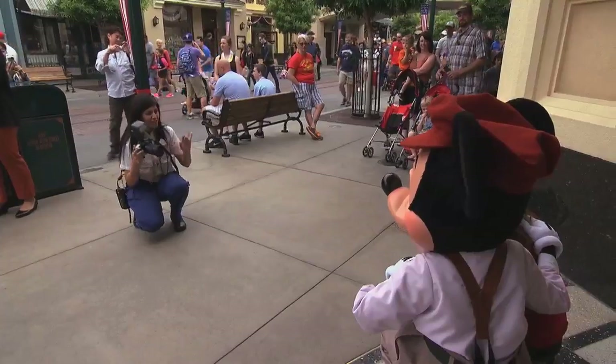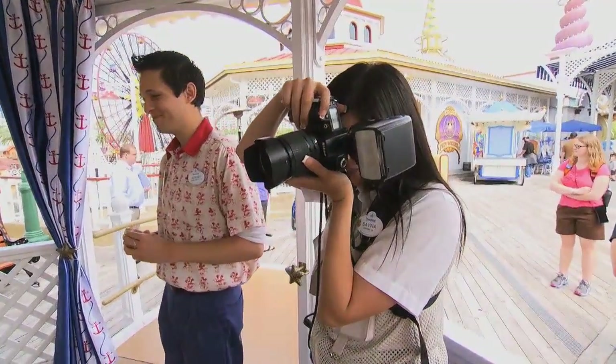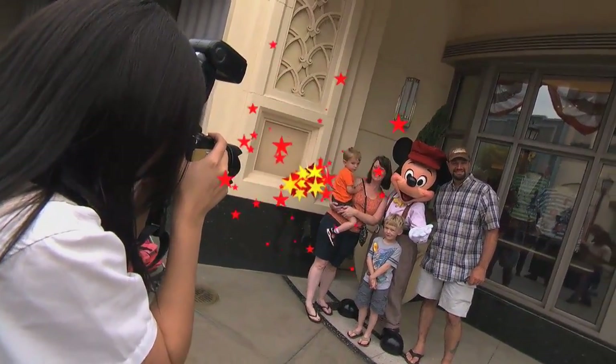It feels really great knowing that guests have photos that I've taken throughout the years in their homes, and it just makes me want to come to work and continue to care about the photo quality by helping them capture the magical moments and make sure that everybody in the group is included in the photo.